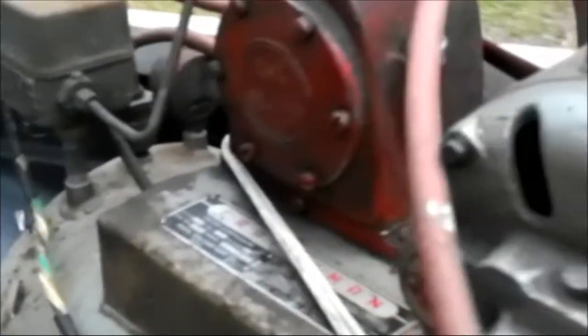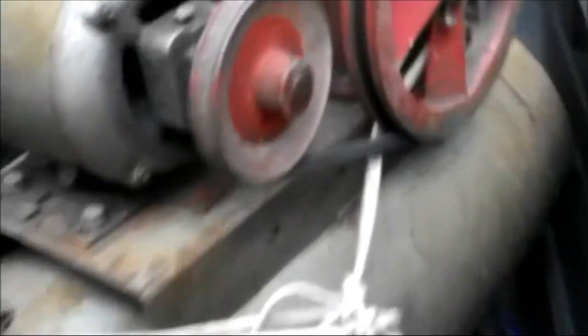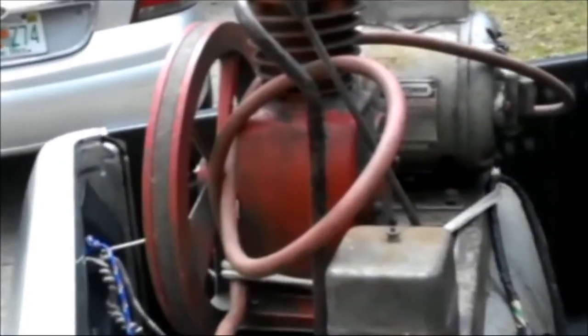This is what I got right here — a little Craftsman air compressor at a flea market today. The guy said it runs good. It's an older one, but I think it's a five-gallon tank, maybe ten gallon. I'm not sure, I'll have to check it.